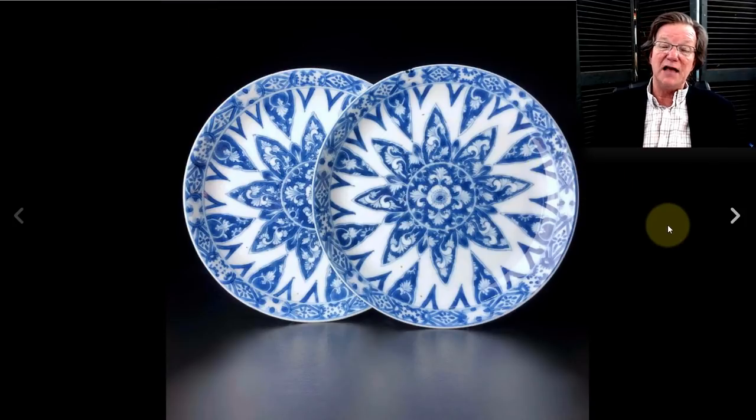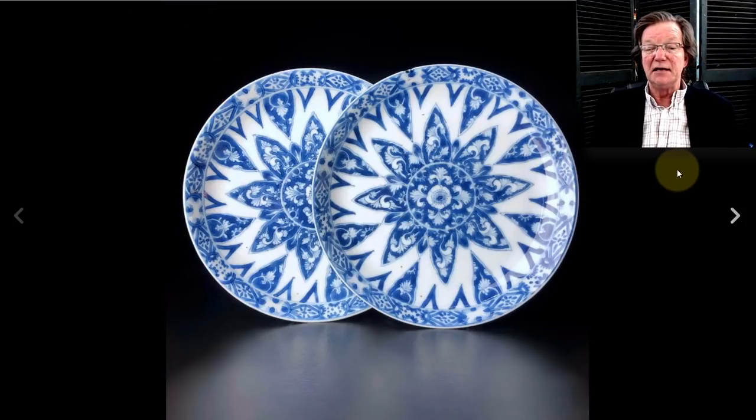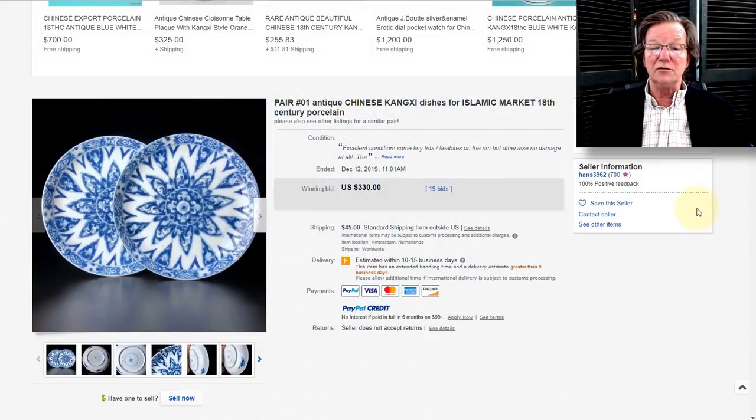Over to this Islamic market pair of Kangxi dishes — very pretty. The seller had two pairs of these up; I'm only showing one. They were quite unusual and good looking, ending up at $330. These were from Hans 3962, a seller over in the Netherlands who knows what he's doing.